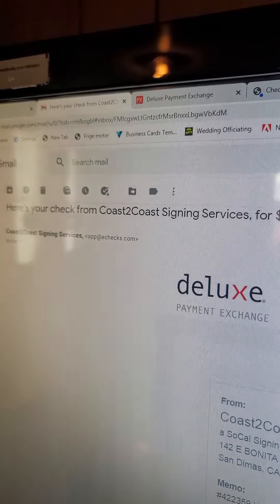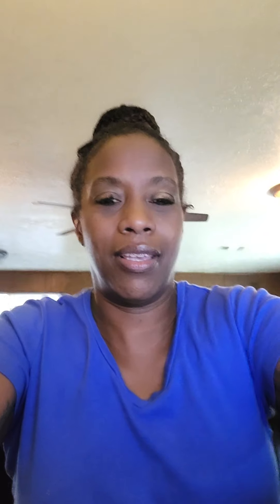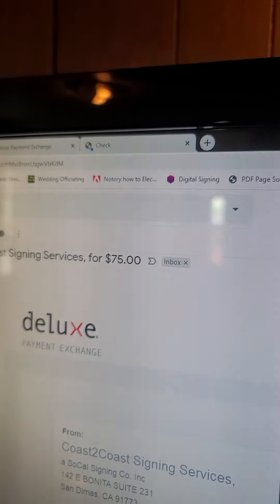I received an email from Coast to Coast Signings — here's your check from Coast to Coast Signings Services. Based on my cryptic technology, I received this email today from Coast to Coast Signings for my e-check. The company they use is called Deluxe Payment Exchange. The way it works: you'll set yourself up a profile. You'll receive an email with your first e-check, click on it, set up a profile with Deluxe Payment Exchange, type in your information and checking account number. They'll email you when your check is ready — maybe a two-day notice or same-day notice that you have a check available.